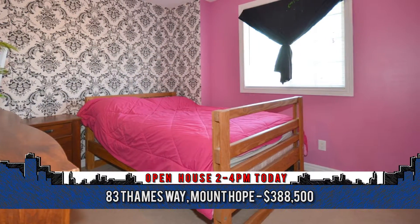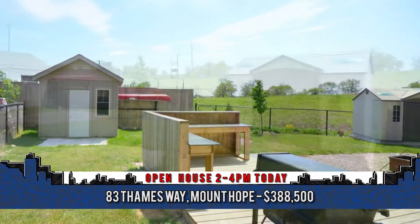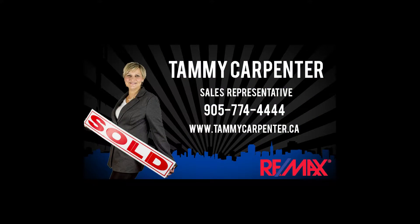Come and see this one for yourself. To arrange a viewing, contact Tammy Carpenter, sales representative with RE-MAX Riverside Realty at 905-774-4444.